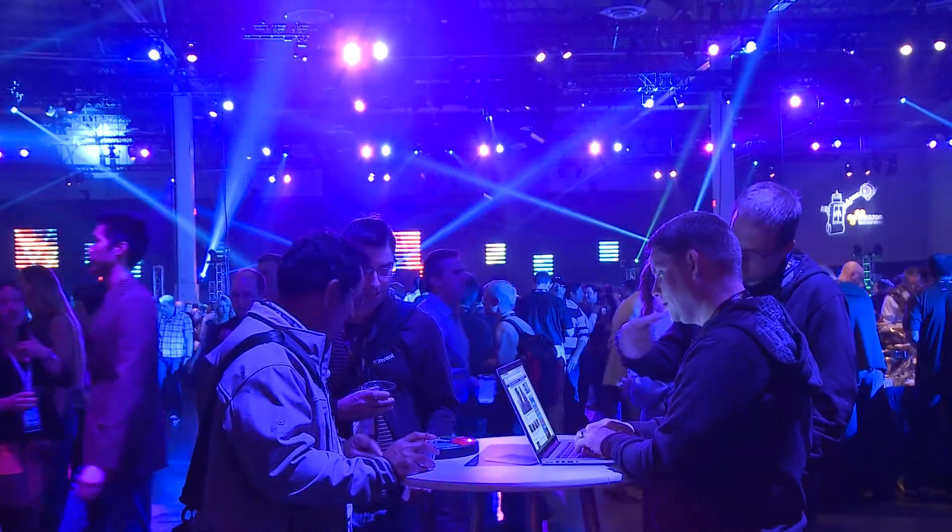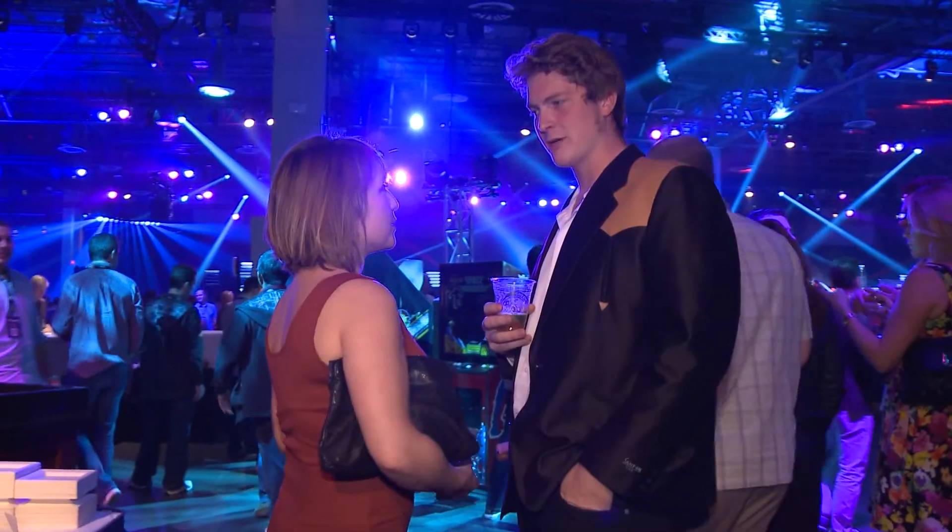In the evening, reInvent attendees will cap off the week with a party and live entertainment. I've enjoyed bringing you this live coverage of AWS reInvent and I hope you've enjoyed watching it. I sure hope to see you here next year.